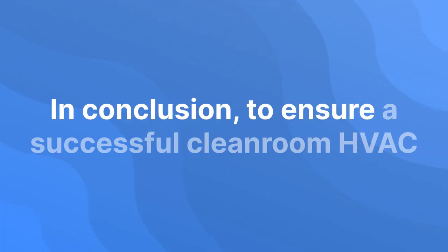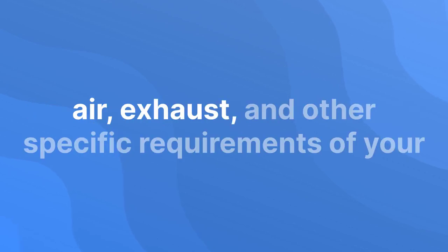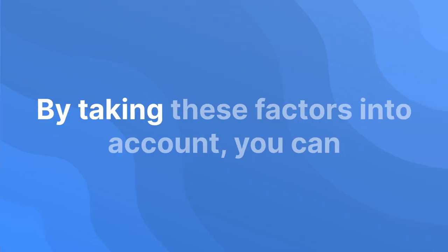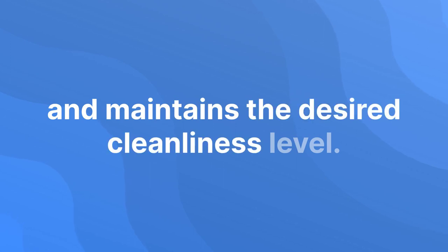In conclusion, to ensure a successful cleanroom HVAC system purchase, make sure to gather all the necessary information about the heat load, source of air, exhaust, and other specific requirements of your cleanroom. By taking these factors into account, you can select the right system that meets your needs and maintains the desired cleanliness level.